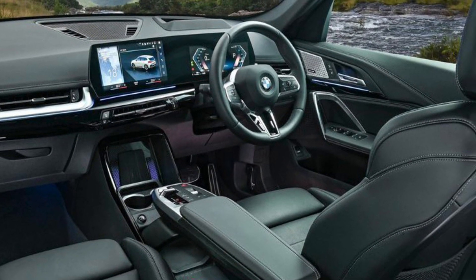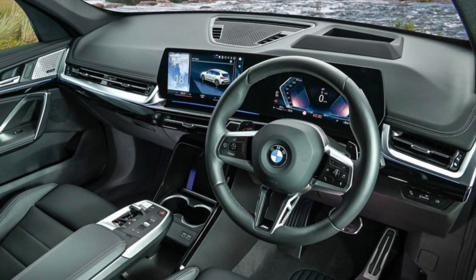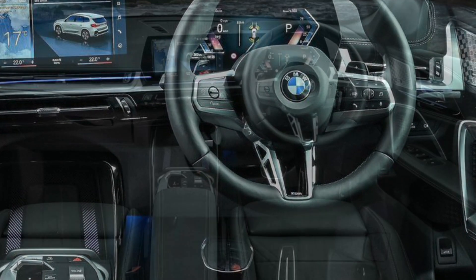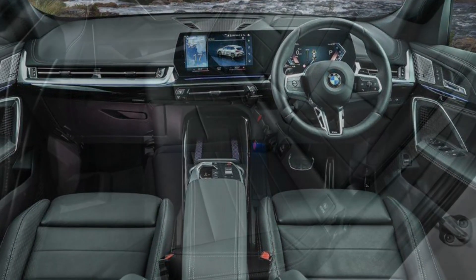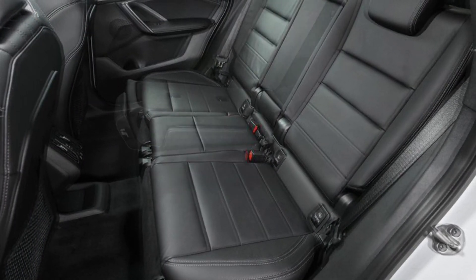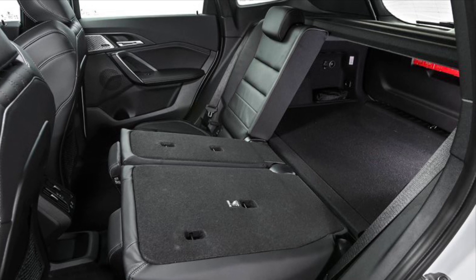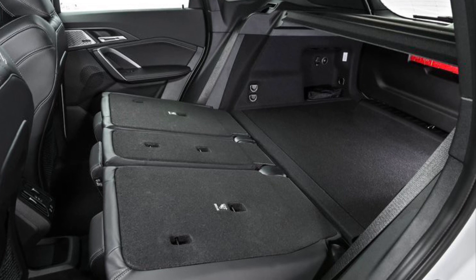The broad-based digitalization of the interior enables the number of physical buttons, controls, and switches required for operation to be significantly reduced. The new My Modes combine individually selectable vehicle settings with matching experience worlds for the interior. The augmented view function is available as an optional add-on for the cloud-based BMW Maps navigation system. An interior camera makes it possible to take snapshots of the occupants or have images of the interior sent to the customer's smartphone. A personal eSIM designed for 5G mobile technology, the BMW Digital Key Plus, BMW ID functionality, and smartphone integration using both Apple CarPlay and Android Auto are also all available in the new BMW X1.